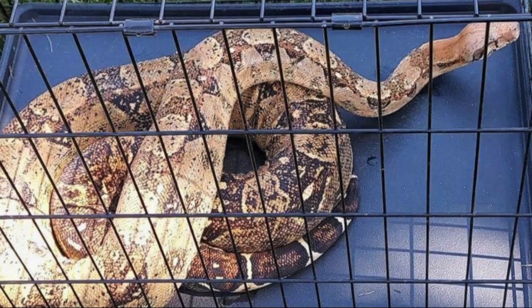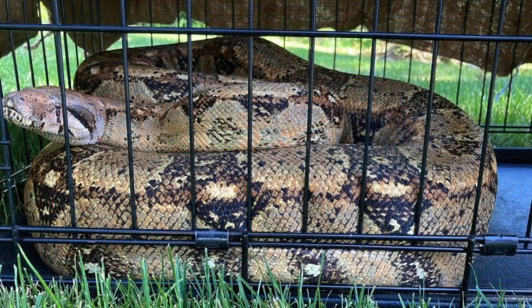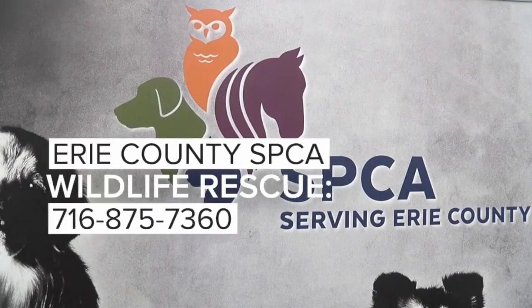The snake is now safe and sound at a satellite facility. The SPCA says they don't have a cage big enough. And just to be on the safe side, if you have any tiny bit of question in your mind, give us a call. The number for the Wildlife Office at the SPCA is on your screen right now. Officer Moleskis says she wouldn't be surprised if something like this happens again before the summer's up. Ryan Arbogast, 7 News Derby.